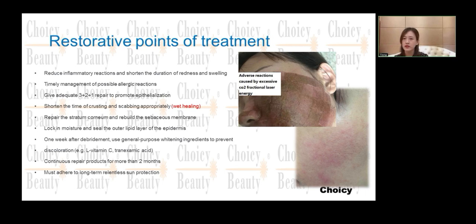You must adhere to long-term sun protection — this is very important. Sun exposure can hurt our skin significantly, making it much more prone to aging, spots, and many other skin problems. Sun protection is absolutely necessary and should always be maintained.